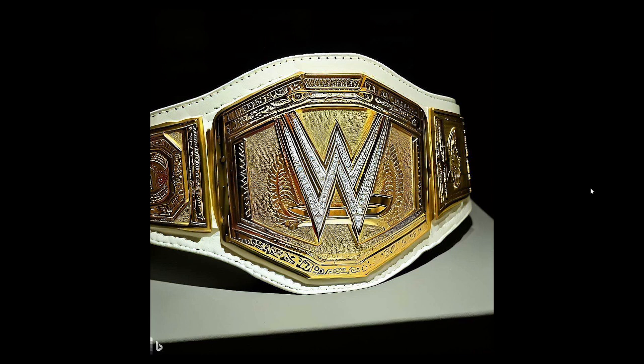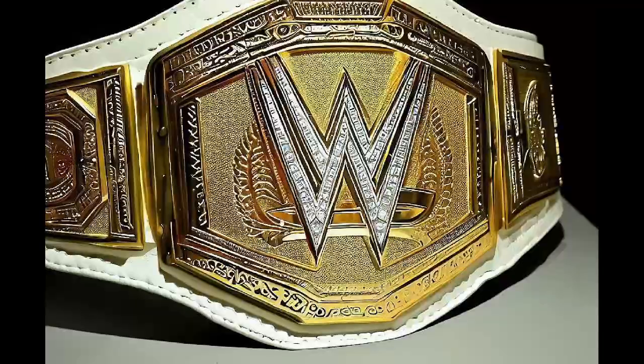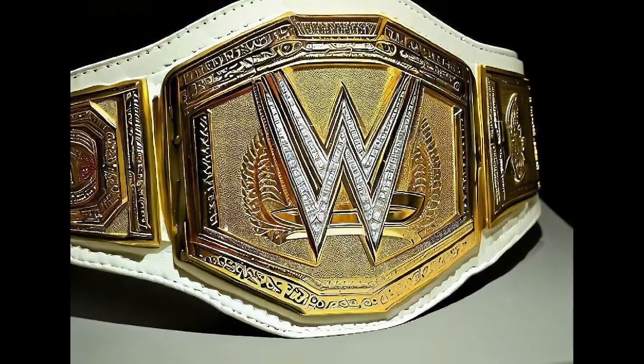Next up, this one — if you're a fan of boxing, it kind of reminds me of the 135 weight division title. I feel like the theme of today's video is boxing WWE titles clashing, and this is what we get. A white strap, the WWE logo on a gold plate, with leaves almost on the sides of the logo, and some cool detailing around the main plate.